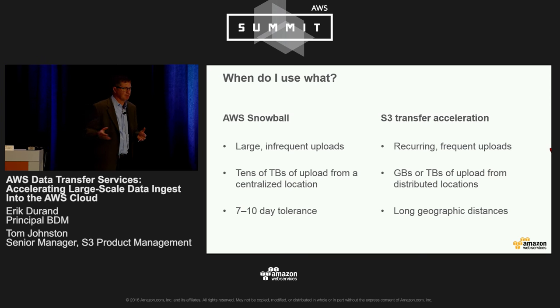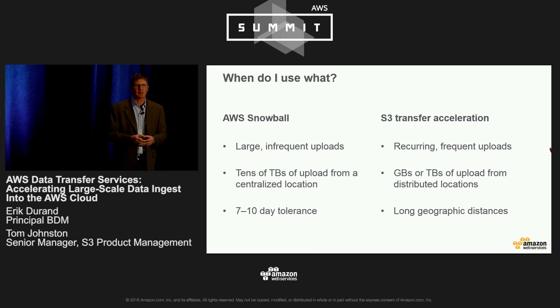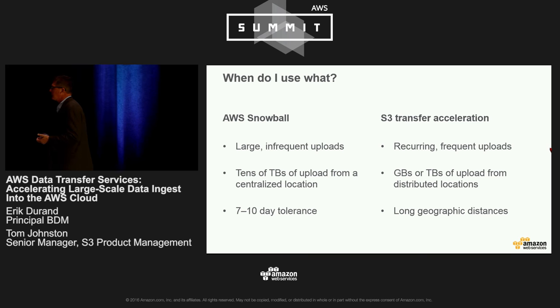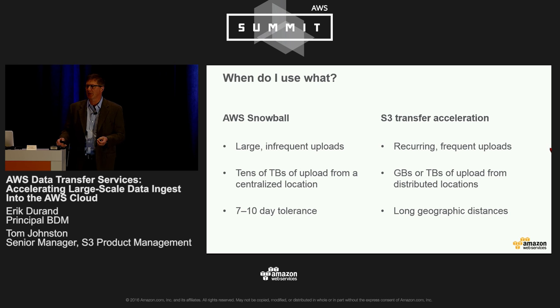When should you use which service? If you have a large infrequent upload, Snowball is probably the right service. If you have recurring frequent uploads, consider S3 Transfer Acceleration. If you have tens of terabytes from a centralized location, Snowball makes a lot of sense. If you have gigabytes or terabytes from distributed locations, S3 Transfer Acceleration will make more sense. In terms of time frame, if you can take a week or 10 days, Snowball can be a great solution; if you have a long way to go, transfer acceleration may make more sense. Thank you for coming and for spending a good part of your afternoon with us.